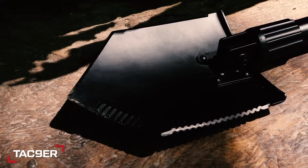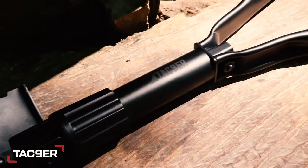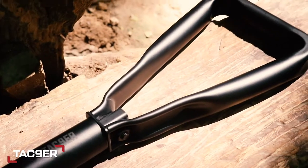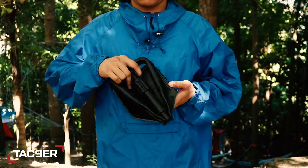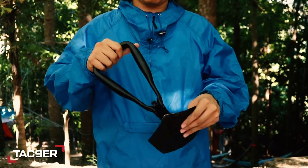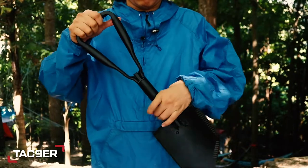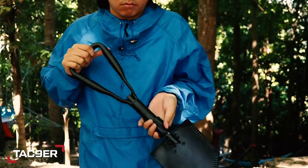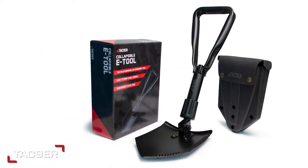First on our list is the TacNiner collapsible e-tool shovel. There's a lot to love about this trifold e-tool, but what won us in the end was the balance between its portability and strength. This e-tool only weighs around two pounds, so it's not a chore to bring around in a car kit, bug-out bag, or backpack. What's great is that it also comes with its own hard-carrying case, making the TacNiner compact and portable.